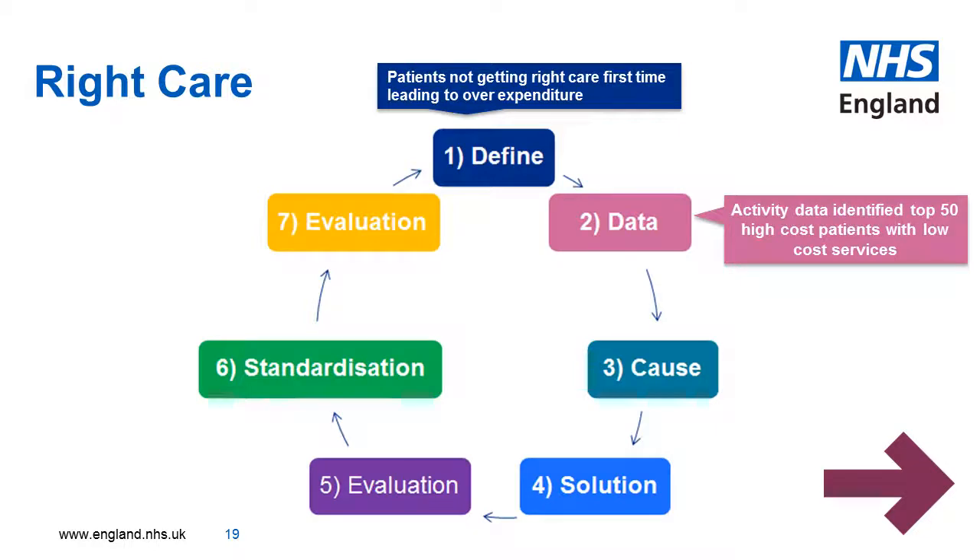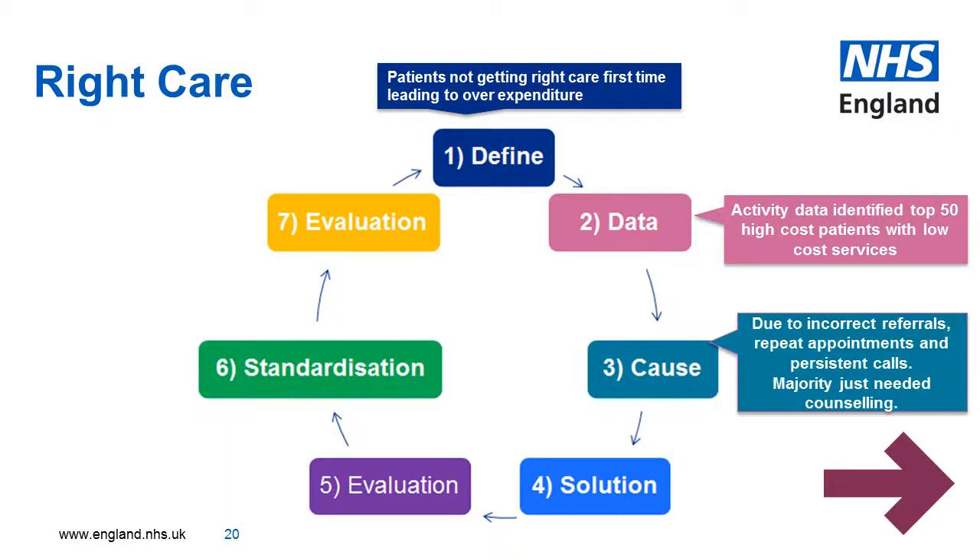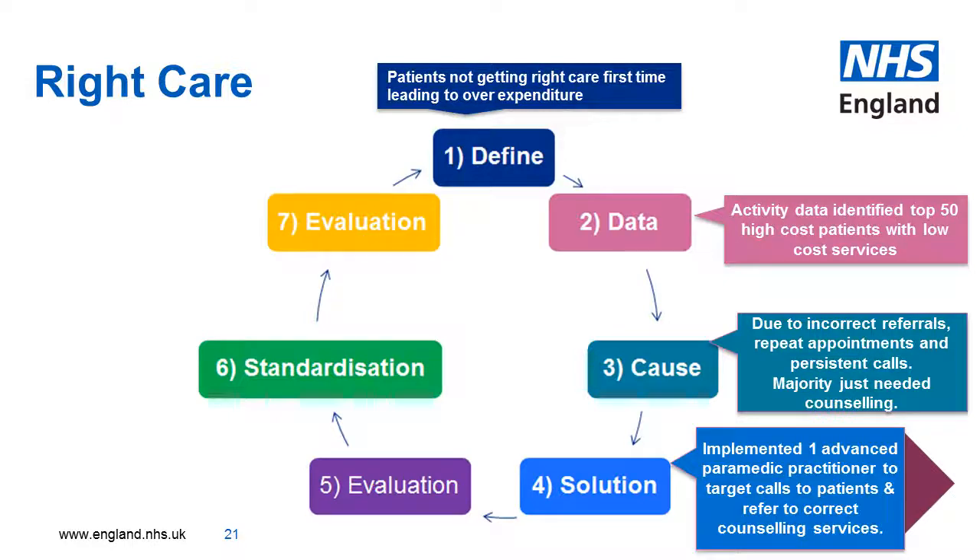The RightCare team looked at activity data and identified the top 50 most expensive patients linked to low cost services. These patients were high cost due to incorrect referrals and persistent calls. They found the causation was that the top 50 high cost patients mainly needed someone to talk to. What most of them really needed was counselling.